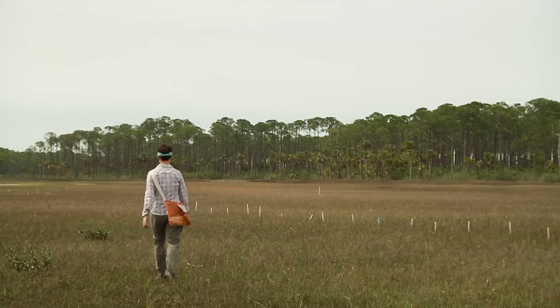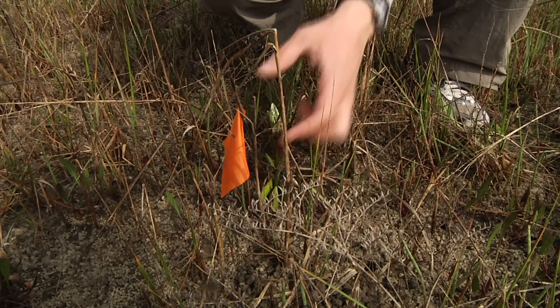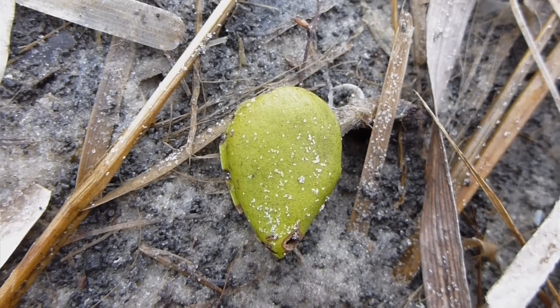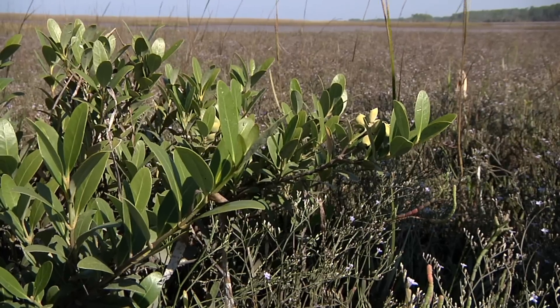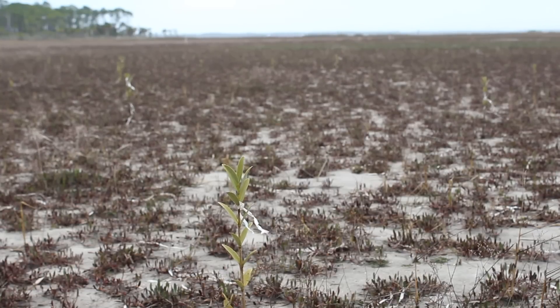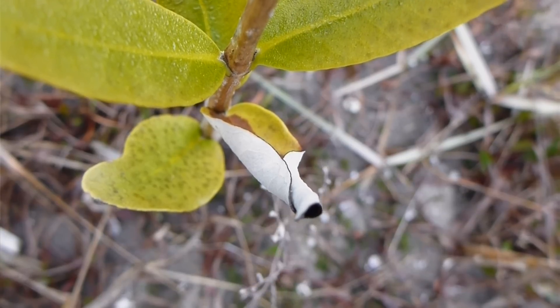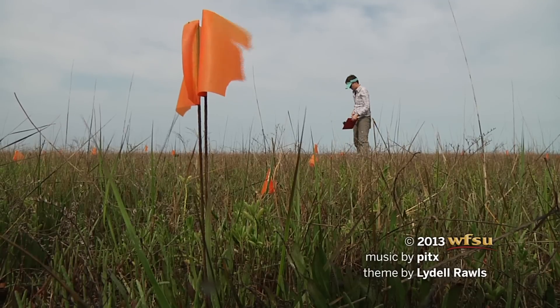With this in mind, Randall conducted an experiment. In this experiment, we're interested in understanding whether black mangrove propagules collected from down south in Florida survive differently than the ones collected from here in St. Joe Bay. The idea is that the mangroves that have survived the winters in St. Joe Bay may be more cold-tolerant and may survive and grow better in this area than the ones collected from down south.